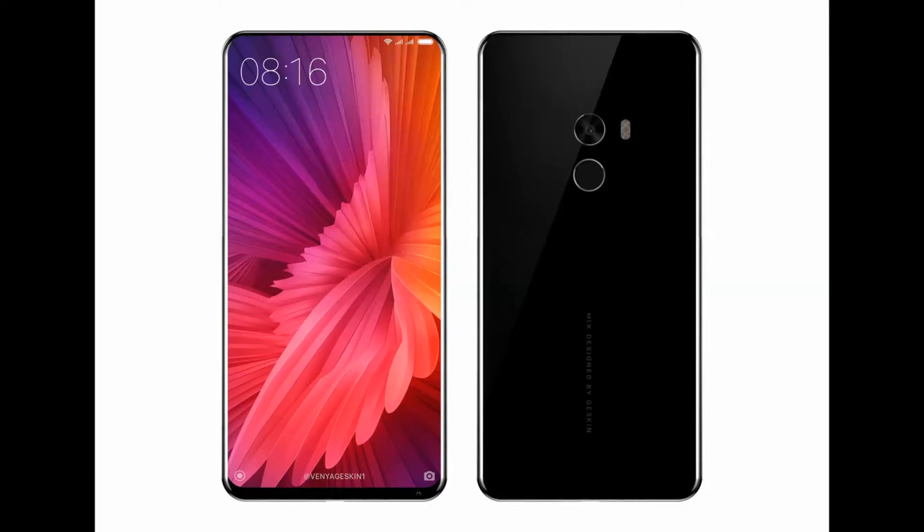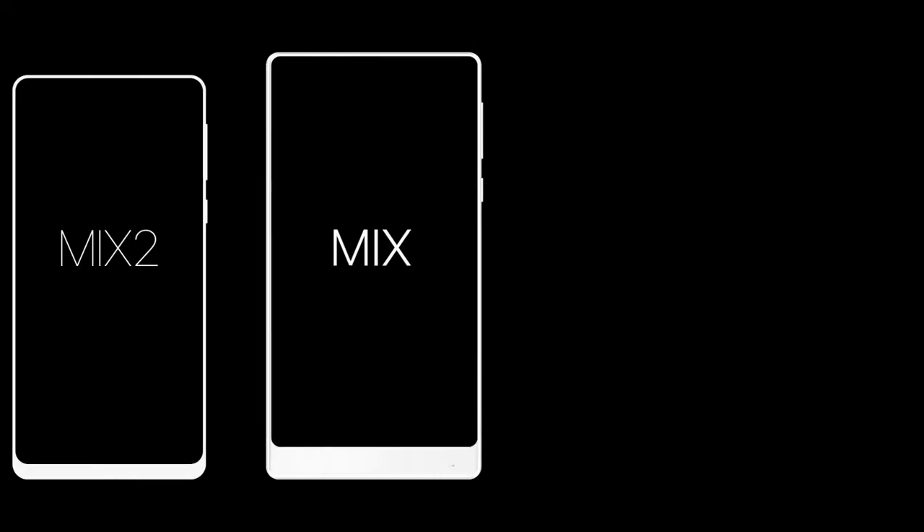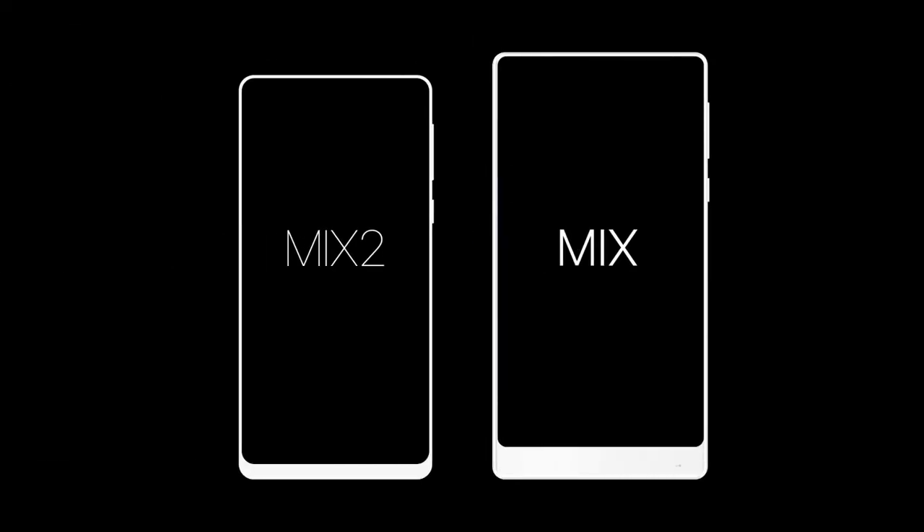What's up guys, RSG here from Purecast9. We've just got another tweet by Venya Gaskin and this time it is another image. I'm sure most of you have heard that the Xiaomi Mi Mix 2 is due to be launched pretty soon, so he just released this image.